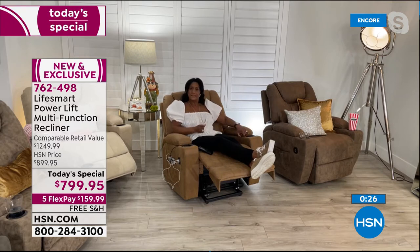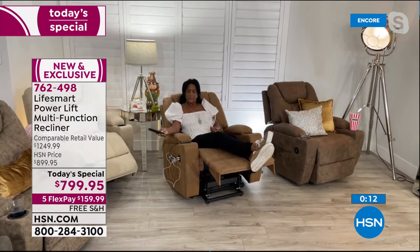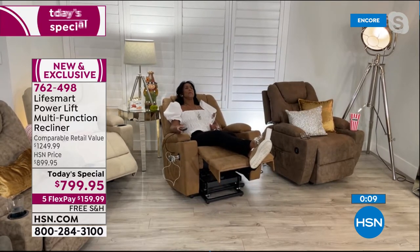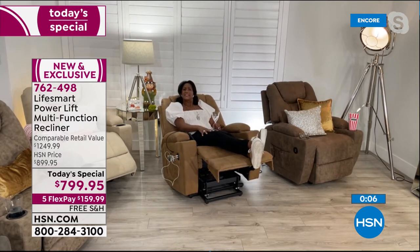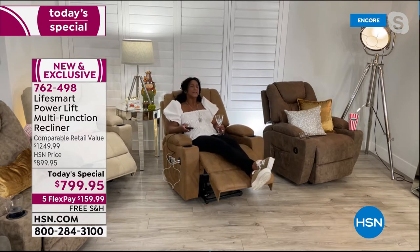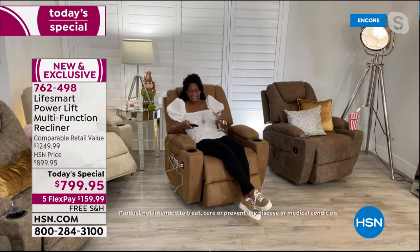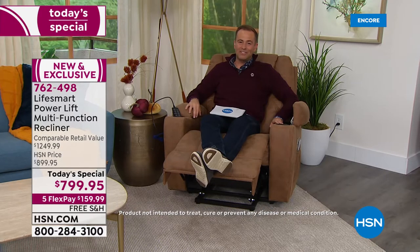The deep console is such a bonus — so generous for storing everything you want near you. Using the remote I could go all the way back and sleep here. If you have restless leg syndrome or don't want to disturb your partner, you could actually sleep in this chair. It's smooth, quiet, comfortable, and feature-rich. This is the chair you need for the way we're living today. Alexandra, I'll see you in 30 minutes for our encore presentation.